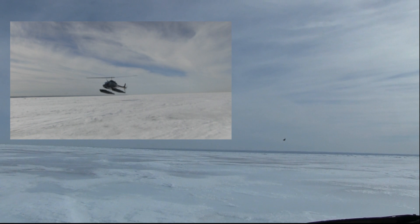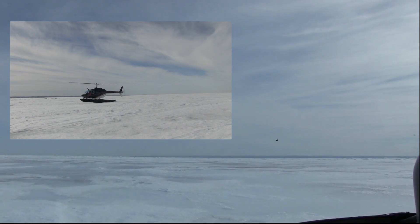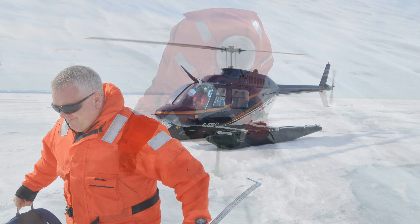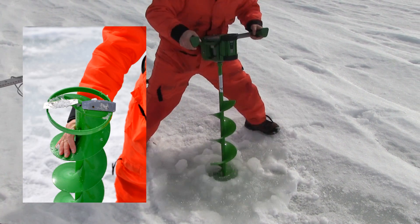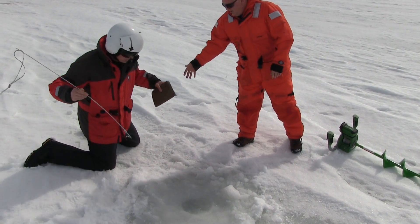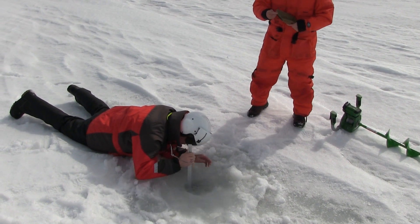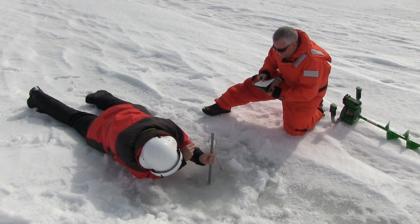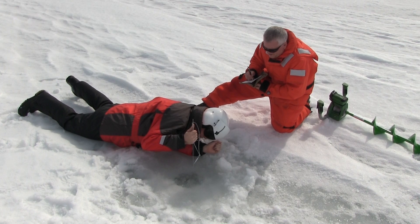First, the helicopter will land on the ice and bounce to test the stability. Once it is determined that the ice is solid enough to walk on, team members move out onto the ice and drill holes using an electric auger. After the auger penetrates through the ice, a modified ruler is used to take ice thickness measurements.